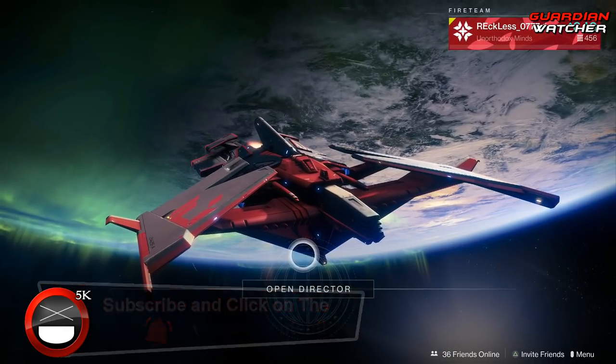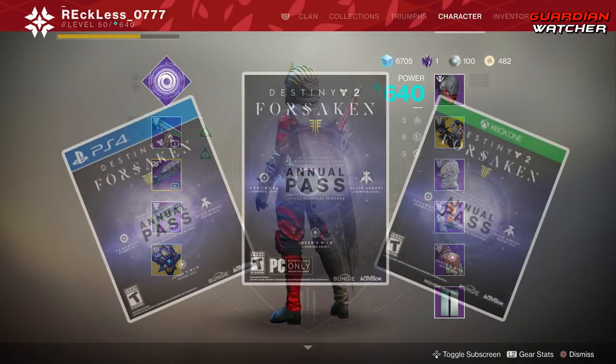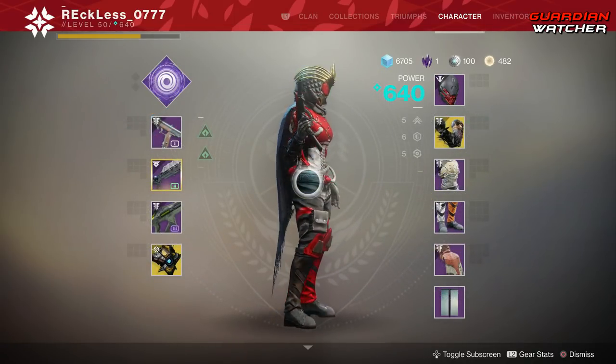It is week 78 of Xur, but before we get into the video, if you haven't already entered into the Destiny 2 Forsaken giveaway for the month of April 2019, then click on our link in the description box below for your chance to win.